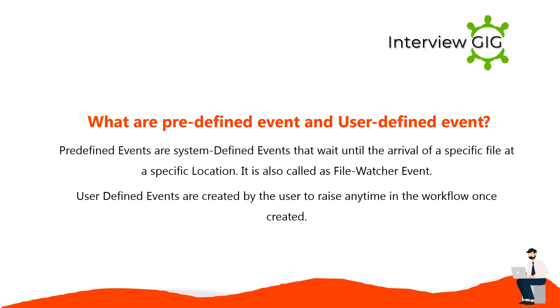Predefined events are system-defined events that wait until the arrival of a specific file at a specific location, also called file watcher events. User-defined events are created by the user and can be raised at any time in the workflow once created.